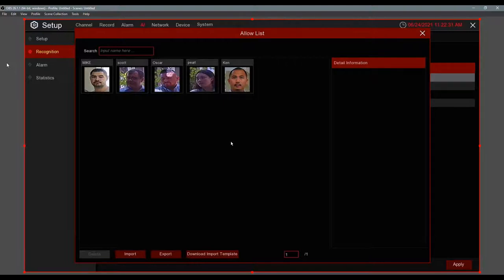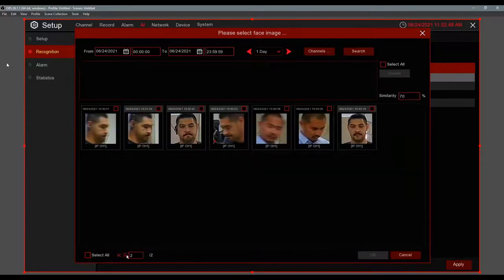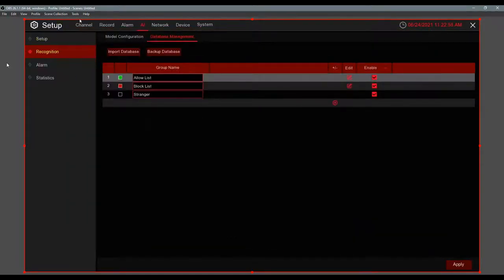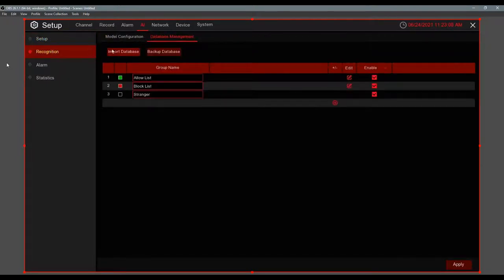Question: is there a way to set up a watch feature — like if you tag someone as a problem and they come back, will it pop up or send an email? Yes — you can set up alarm or email notifications. To set this up, go to Main Menu, then AI. This whole menu is AI. From there go to Setup, then Recognition, then Database Management. You'll find an Allow List, Block List, and Stranger List.